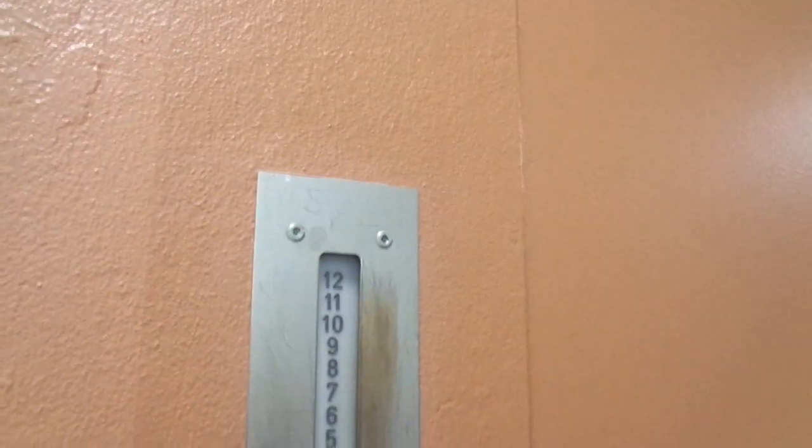Let us have a look at the view from here. Look at it — the old mechanical floor indicator is still preserved with 12 floors. I found it. That's beautiful. Very, very beautiful. 12 floors.